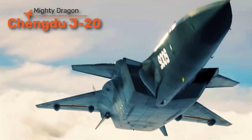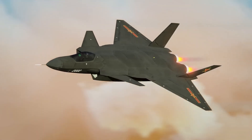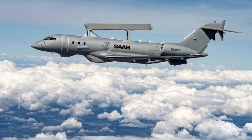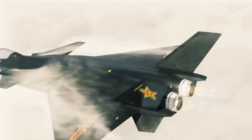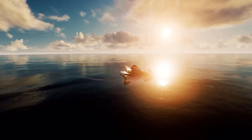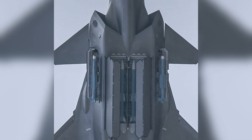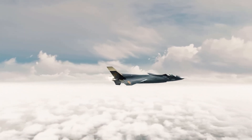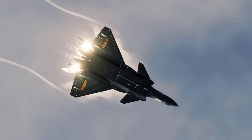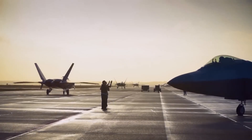The Chengdu J-20 is China's first operational stealth fighter and a symbol of its military rise, built to control airspace, hunt rival fighters, and threaten high-value targets like tankers and AWACS aircraft. Capable of cruising at supersonic speeds and carrying advanced long-range missiles, the J-20 gives China reach across the Pacific. At over 67 feet long — larger than most Western fighters — it allows more fuel and weapons, making it ideal for long patrols. Deployed along contested regions like the South China Sea, the J-20 is famous for being the first non-American stealth fighter to enter large-scale service, showing the world that stealth dominance is no longer US-only territory.